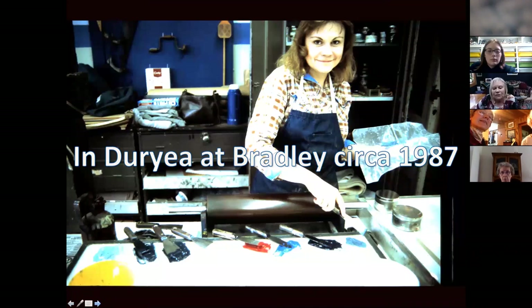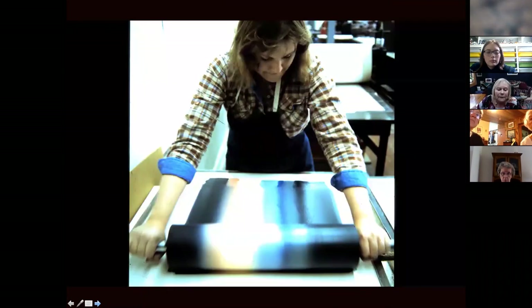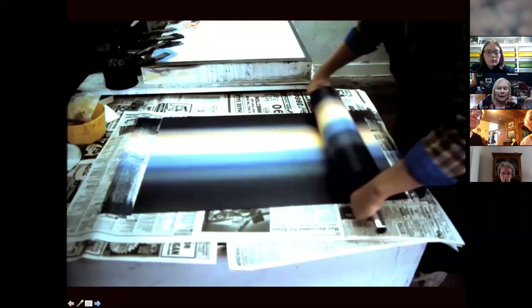Here's a younger version of me at Bradley getting ready to print for the day. I'm arranging my colored inks on the ink slab for a blended roll with a large litho roller, and now I'm inking up the printing matrix, which in this case was a sheet of plexiglass.